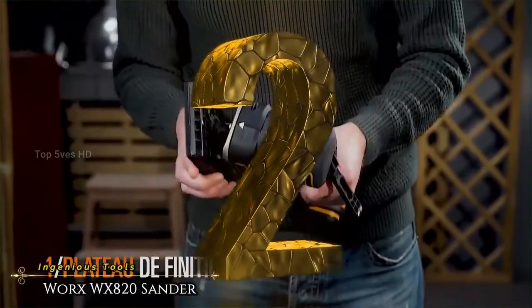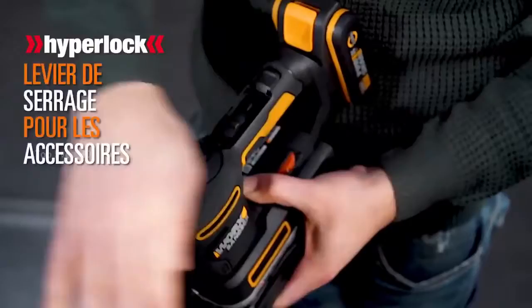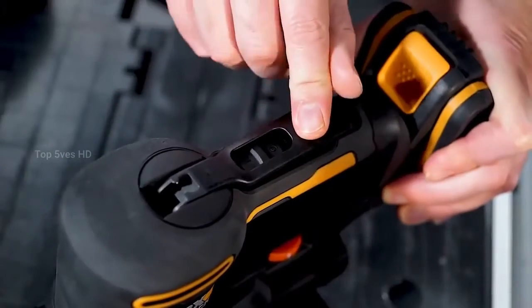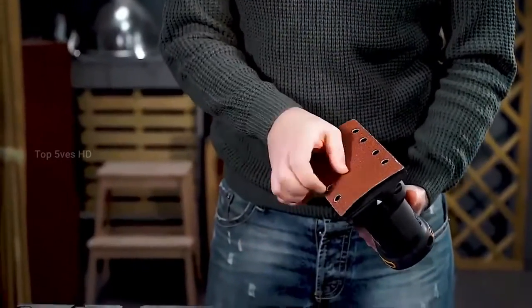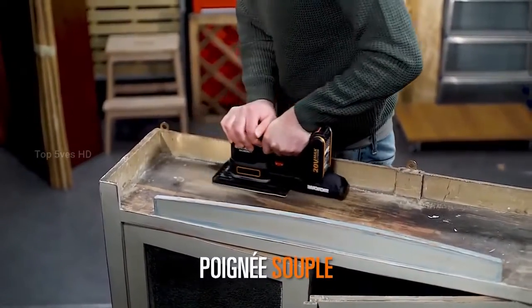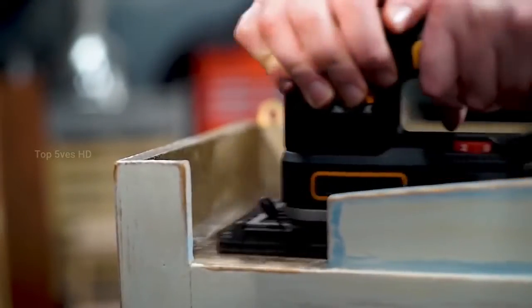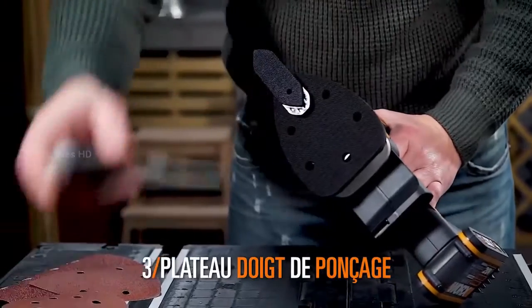Number 2. The Worx WX820 Multi Sander will fit all your needs and operates as smoothly as it leaves your finish. It's a lightweight DIY tool that can be utilized in any sanding application, powered by a 20-volt lithium-ion battery, meaning you can use it off the plug for maximum portability. Perhaps the most appealing aspect of this tool is its versatility — it can be used as a finisher, orbital, detail, finger, or curved area sander.